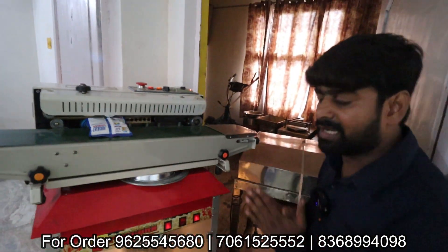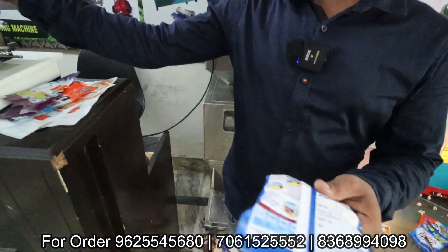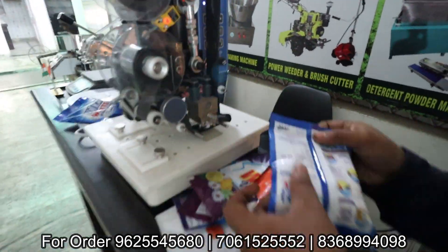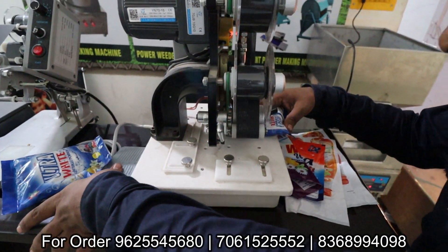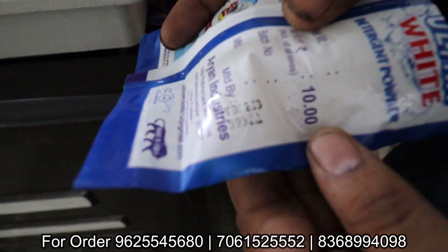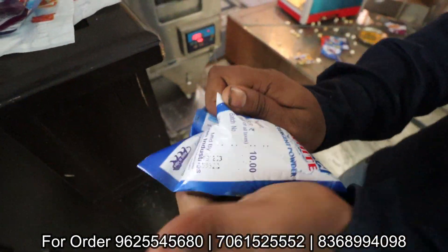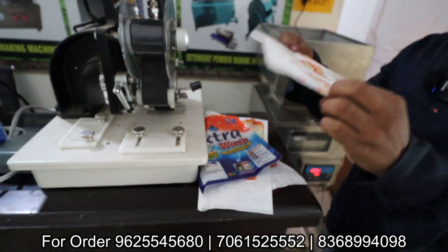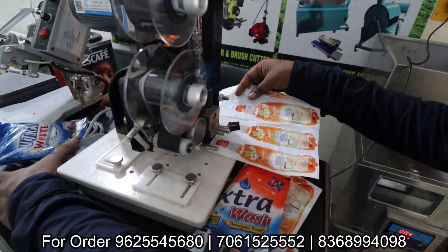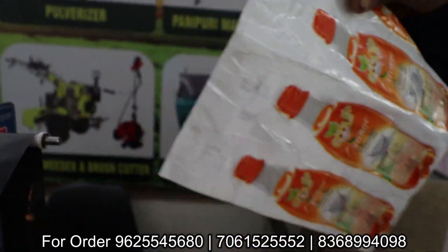And this machine - what does it do? It works for printing. What type of printing? As you have to print expiry date, manufacturing date, or any MRP, it will print the same date. And even if it is dark, the print will not get wet or fade. Look how it prints - you can see the expired date and MRP printed. You can put everything in there and you get good options.